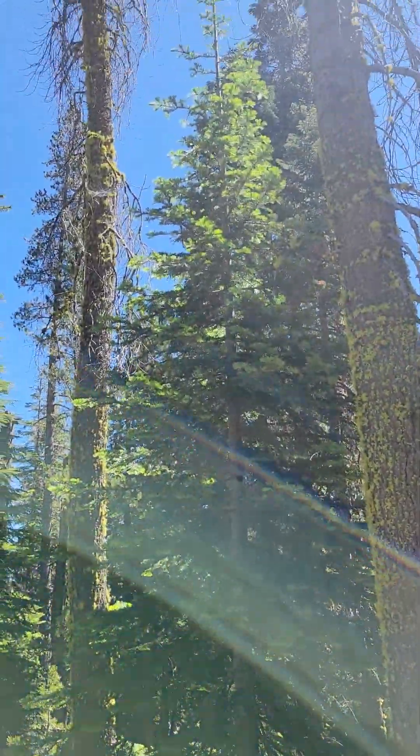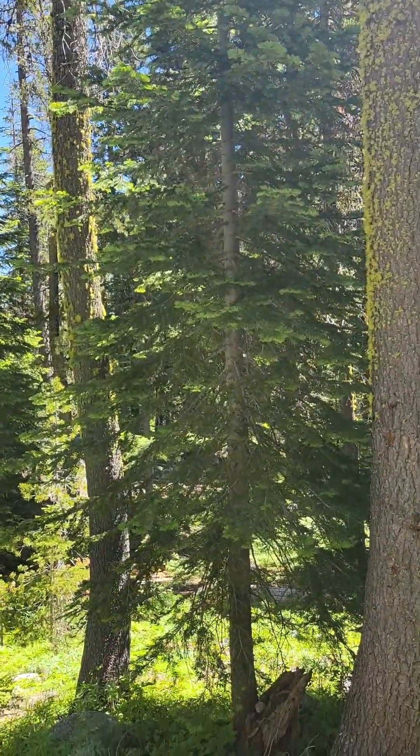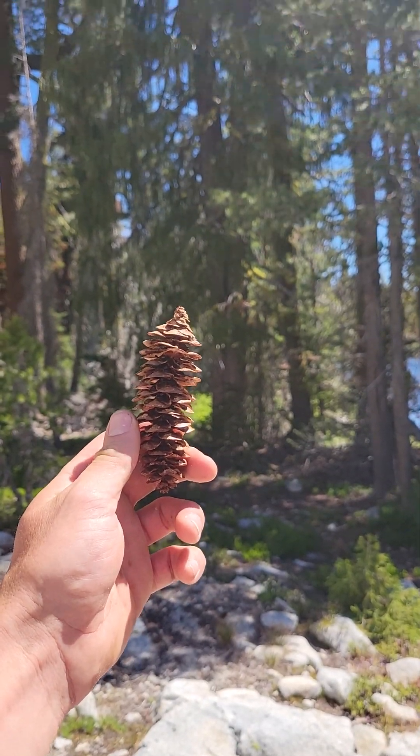That little guy. That little guy — white firs. This is a Brewer's spruce.